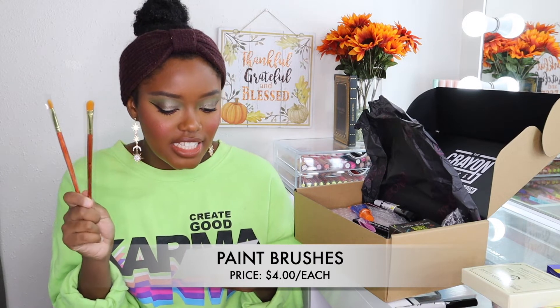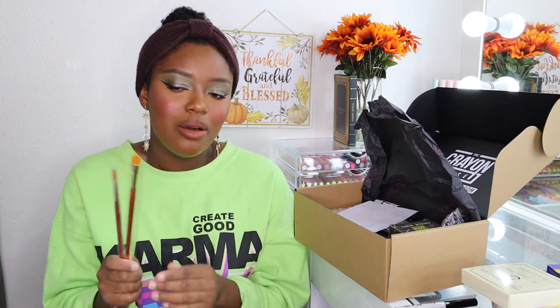I picked up two of the same brush — the paint brush. I picked this up because I follow the Crayon Case on Instagram and I always see their 'Crayon Cuties' using this to cut their crease, and their crease looks so freaking good. I was like, let me try this because it looks like the perfect crease-cutting brush, and I really needed a good crease cutter brush.